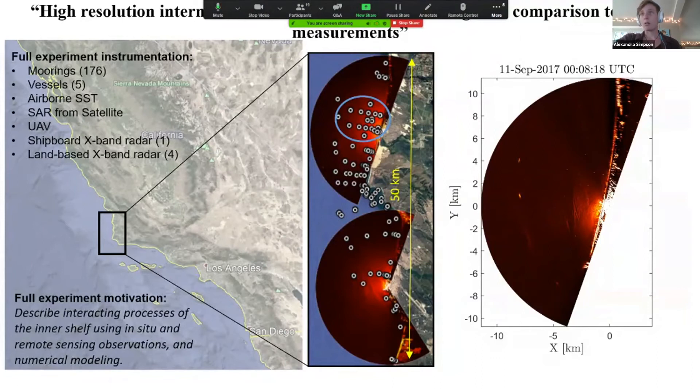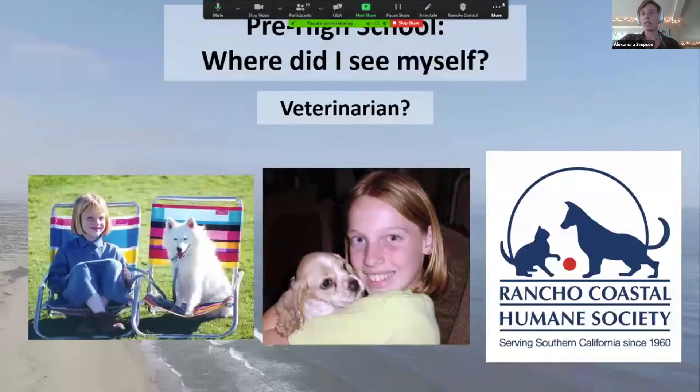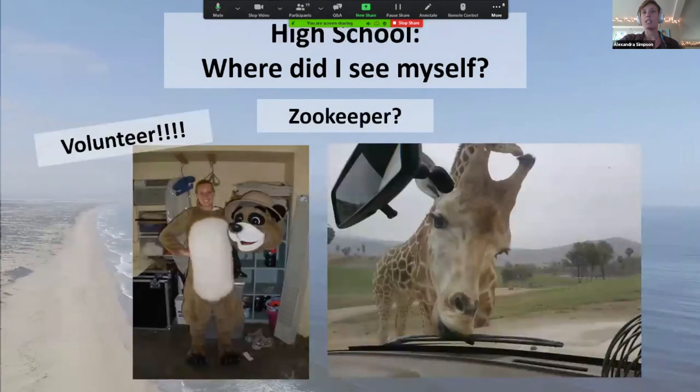I want to take a step back and talk about being a coastal engineer. I absolutely love doing this work — I love flying drones and working with radars. But I sort of found this job accidentally. I definitely wasn't sitting in high school thinking I want to be a coastal engineer, because honestly I had no idea what a coastal engineer was. Before high school I wanted to be a veterinarian — I had a lot of pets and volunteered at the Humane Society — but I realized I don't like needles, so that wasn't the job for me.